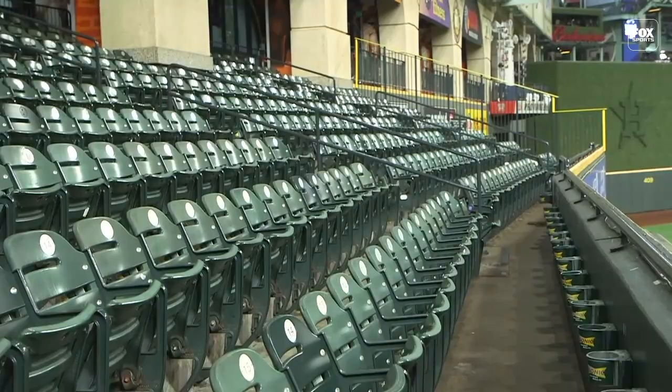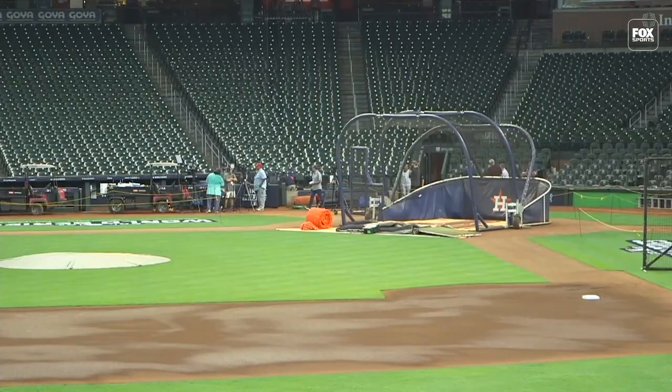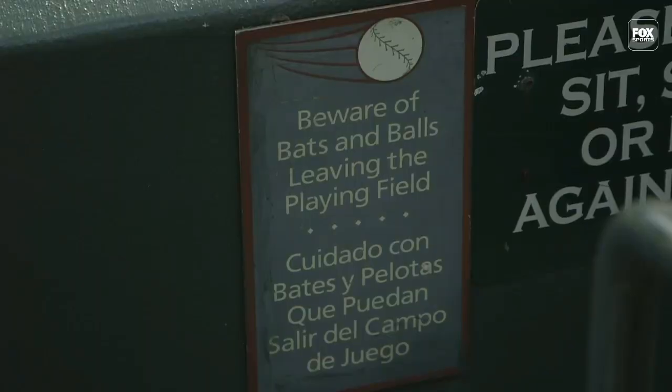Our first stop on the Dinger Tour is, of course, the famous Crawford Boxes, just 315 feet down the line from home plate. Fenway has the Green Monster and it's really close to home plate, but this is even crazier — it feels so, so close. I can reach out and just tap the left fielder standing right there. If you ever wondered what it's like to play left field in Major League Baseball, this is the closest you're going to get.